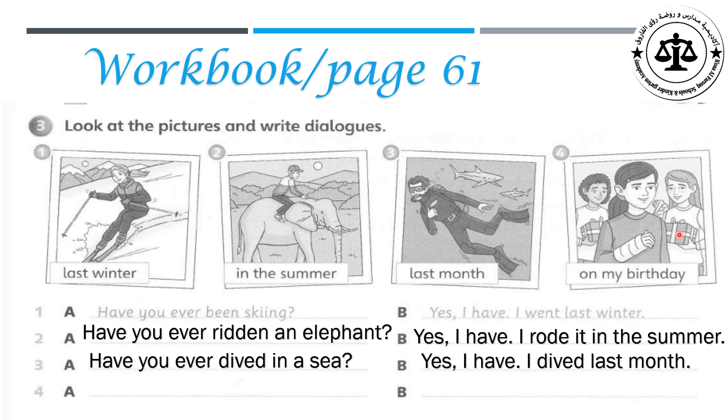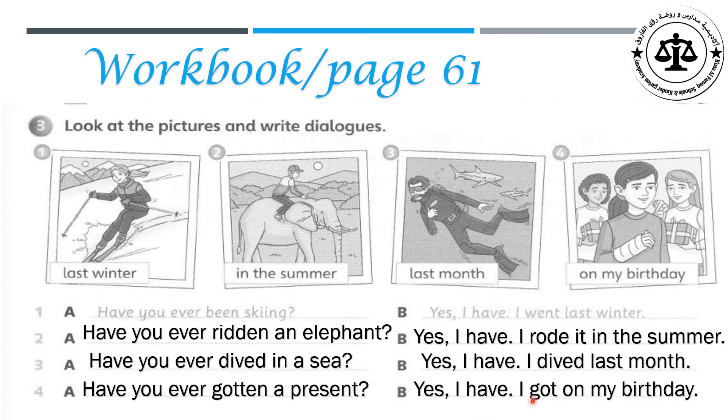And the last picture: Have you ever gotten a present? Yes, I have. I got one on my birthday. Okay, we have finished our lesson for today. Thank you.